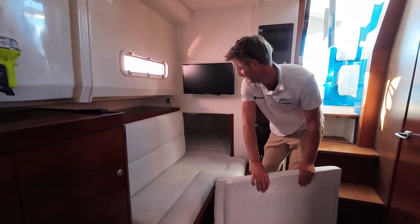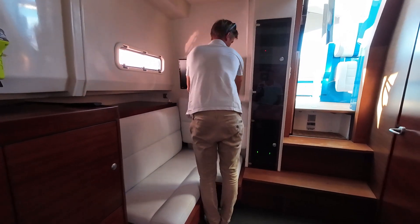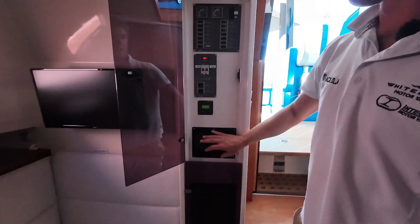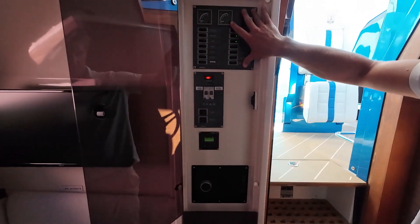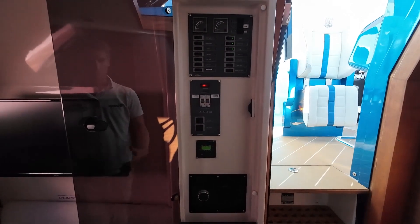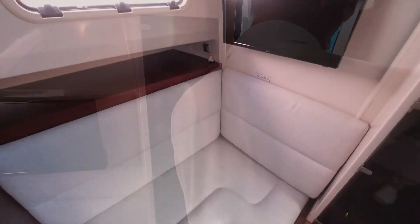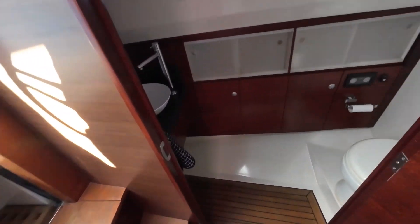Both of the inserts come out so you can sleep an additional couple if you want. All your main control units are just behind you on the wall — a Fusion repeater for your stereo and all your breaker panels — really well thought out and well set out. It's just a great vessel.